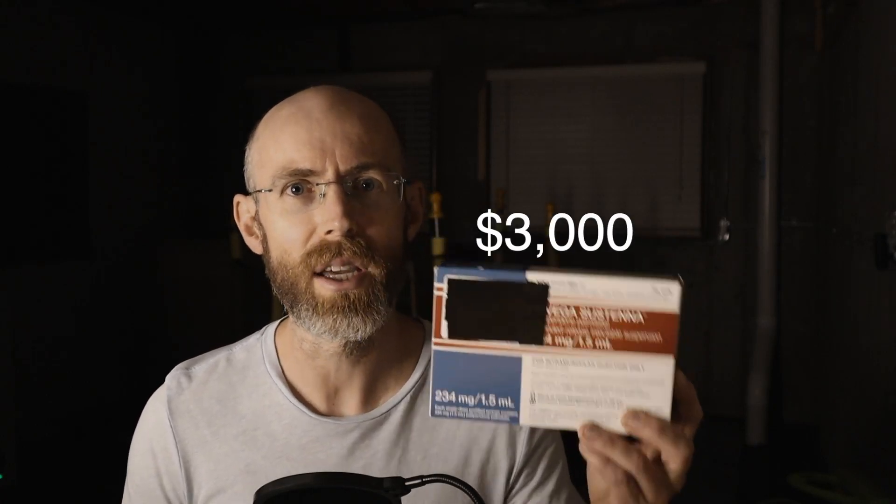This medication costs $3,000. It's an injectable medication — a long-acting antipsychotic known as Invega Sustenna, with the brand name paliperidone palmitate. This is an injection I've given probably around 300 times in my nursing career.